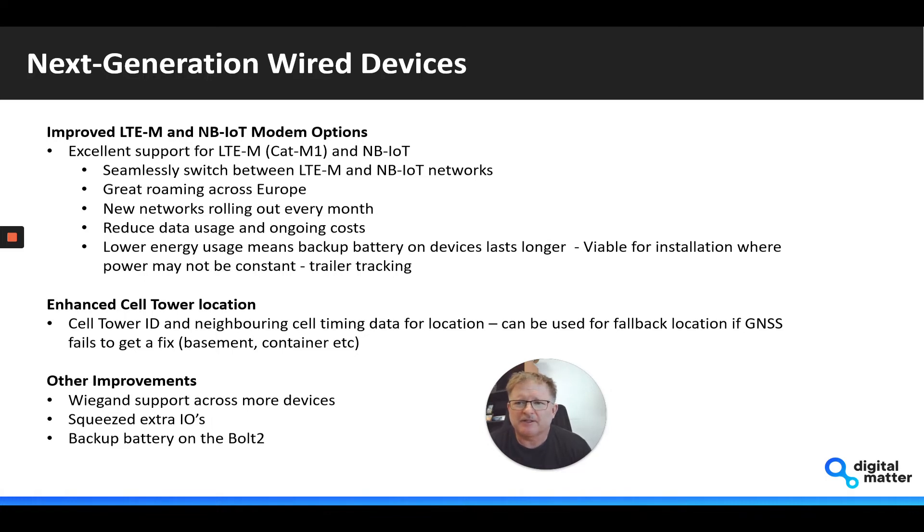On the 4G product, we've updated the CAT-M1 and NB-IoT modem option. We spent quite a lot of time evaluating various module suppliers and settled on the Nordic NRF9160, which we're already using in our battery-powered product.